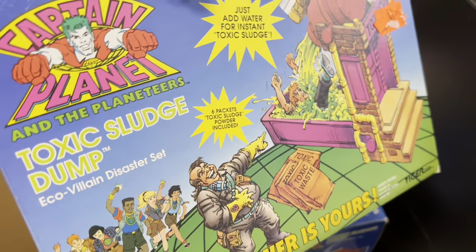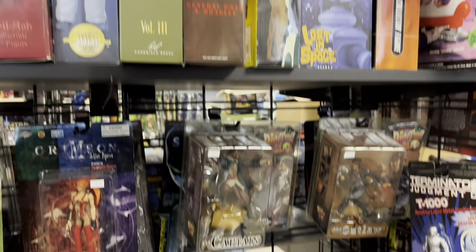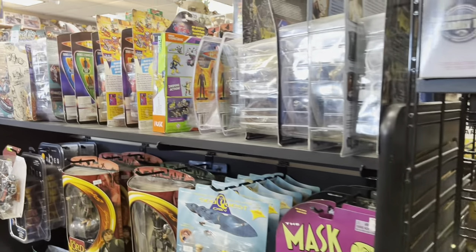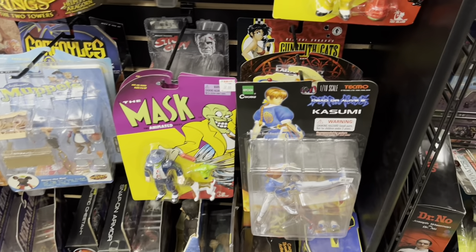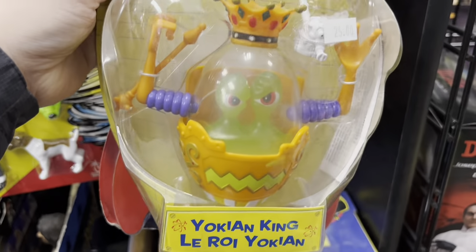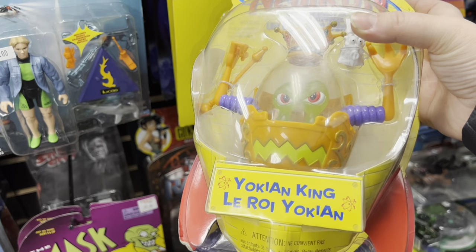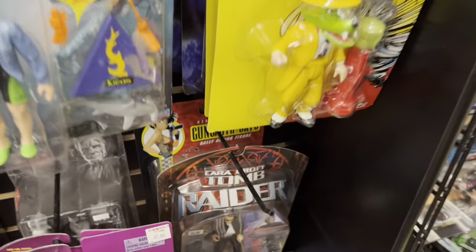There's an entire shelf dedicated to more Star Wars carded figures, a lot of them from the 90s. Then we have Captain Planet and the Planeteers' Toxic Sludge Dump, Jurassic Park, the Shadow, more G.I. Joe characters, even some monster characters like the Mole People, newer Teenage Mutant Ninja Turtle stuff, and the Mask. As I looked for Nickelodeon stuff, I moved some things out of the way and found Jimmy Neutron figures from the 2000s Nickelodeon era — an entire line of them where you can collect the full set, with characters from the movies.